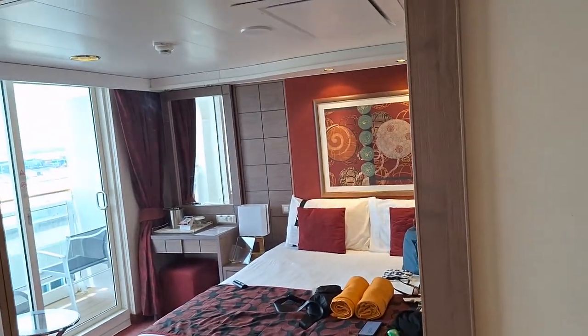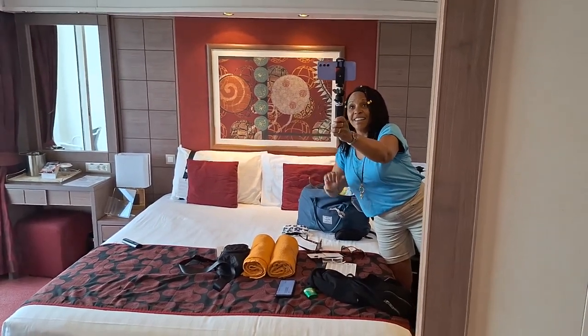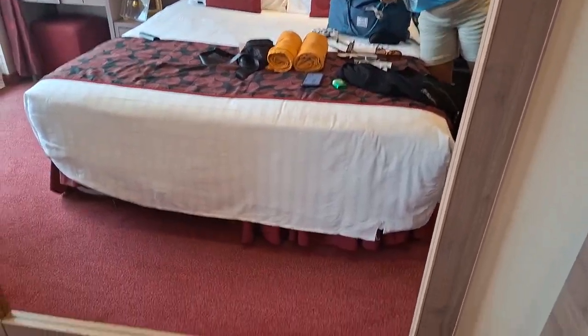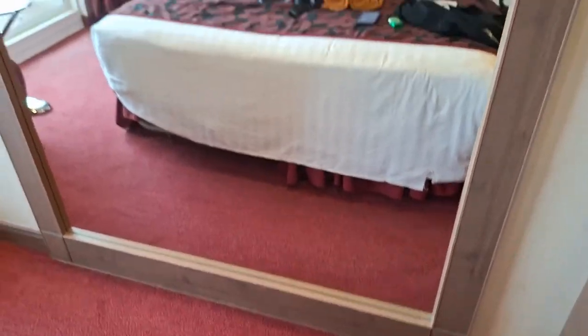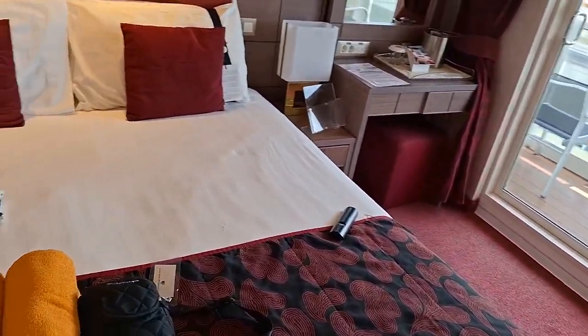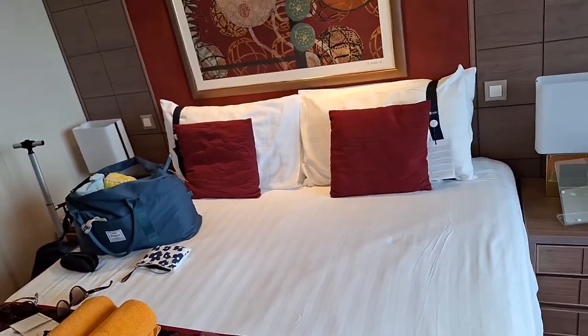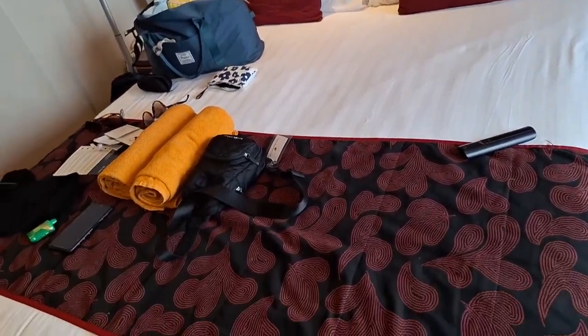Then you have this huge mirror right there — it's just a huge mirror, almost the size of the whole room. I have a full bed, and I'm traveling solo, so it's going to stay like that. I'm going to have a nice big bed.